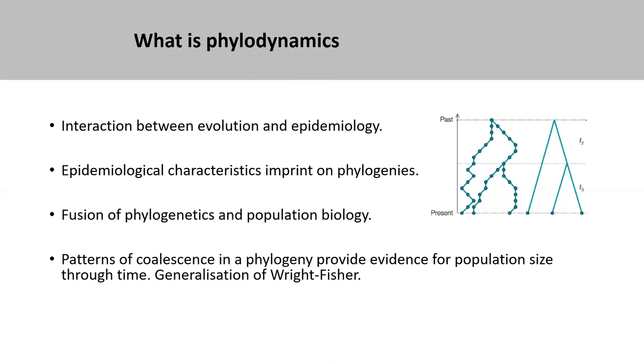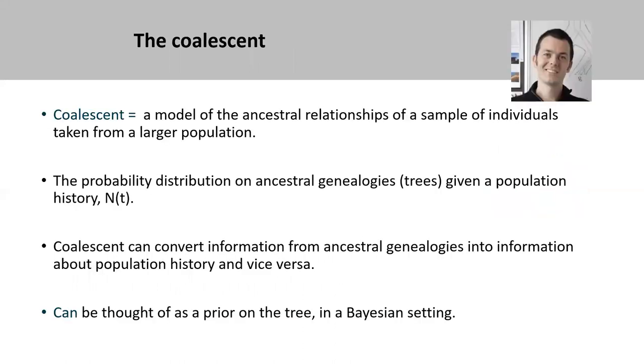One key approach is using patterns of coalescence to provide evidence for population size through time. This is basically a generalization of Wright-Fisher theory. The coalescent is a model of ancestral relationships of a sample of individuals taken from a larger population. The probability distribution of ancestral genealogies, given a population history N(t), allows us to convert information from ancestral genealogies into information about population history and vice versa. In the Bayesian setting, it can be thought of as priors on the tree, and lots of the analysis I'll show relies on Bayesian data analysis and maximum likelihood.